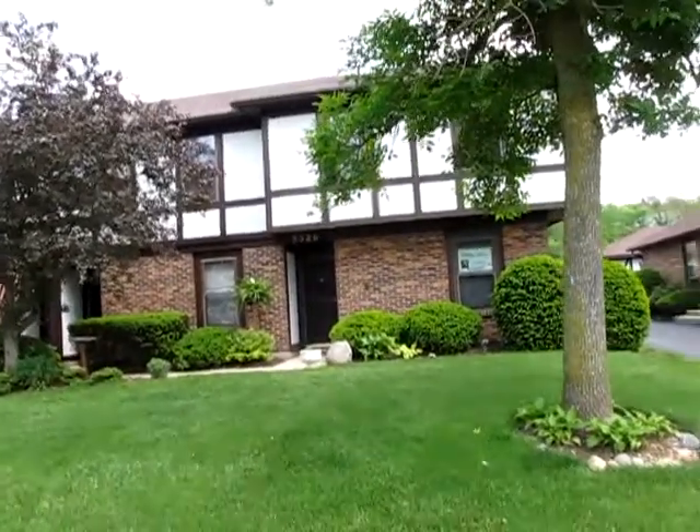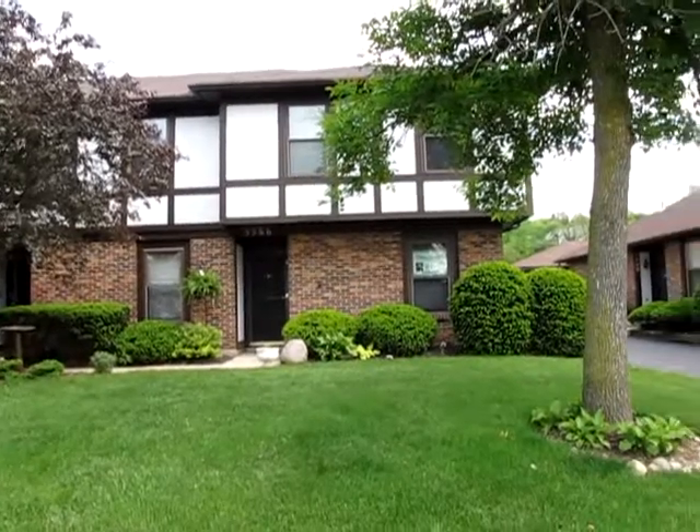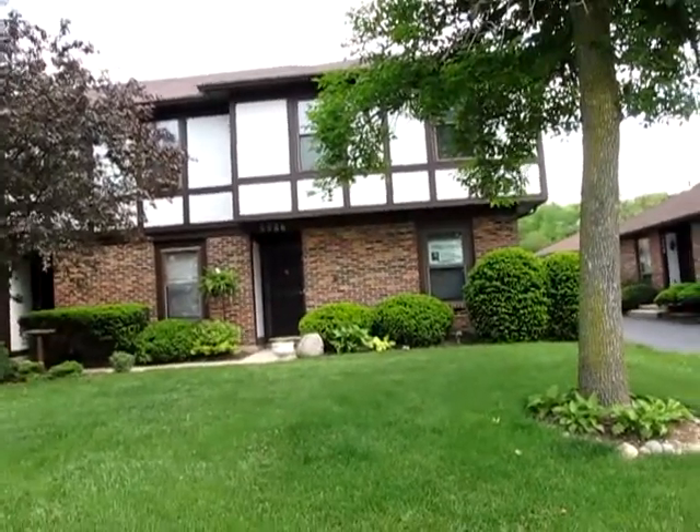Hello and welcome to 5586 Cobble Creek Drive, West Carrollton, Ohio. My name is John Murray with MurrayGroup.biz of Better Homes and Gardens Real Estate, and I will be your host.